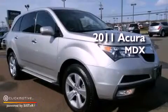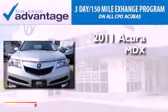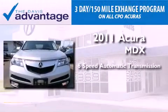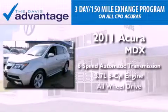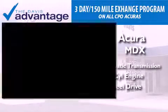This is a certified pre-owned 2011 Acura MDX. This vehicle has seating for 7 adults, a 3.7 liter V6, and the added safety and control of all-wheel drive.